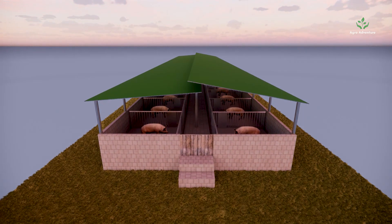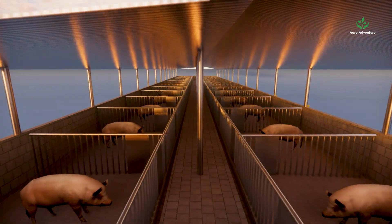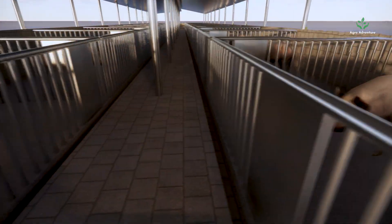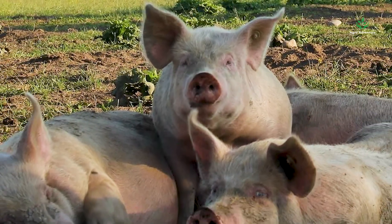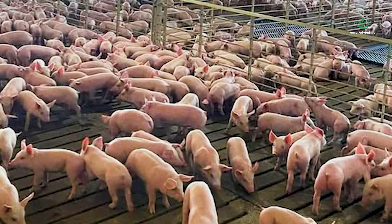Planning and Design. First, planning is everything. A well-designed pig farm maximizes efficiency while keeping pigs healthy and happy. For site selection, choose land with good drainage, water access, and proximity to markets. Climate matters — pigs need protection from extreme heat or cold.